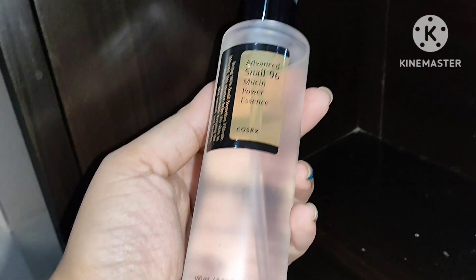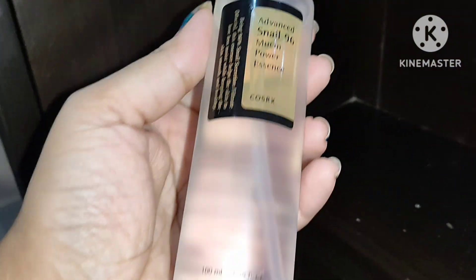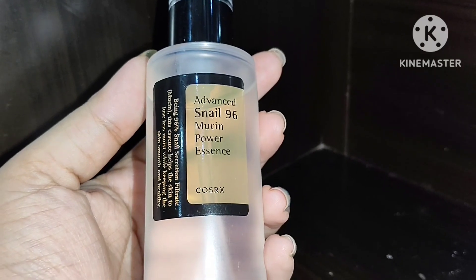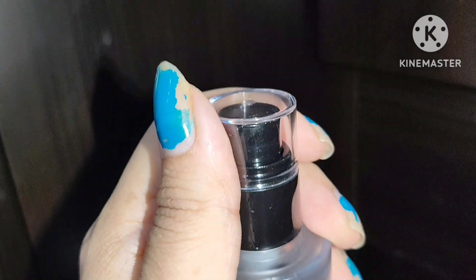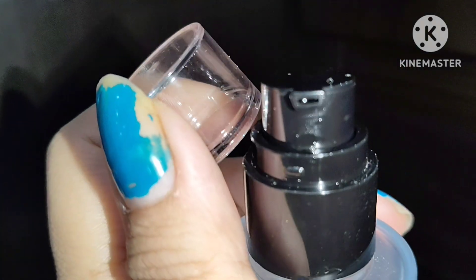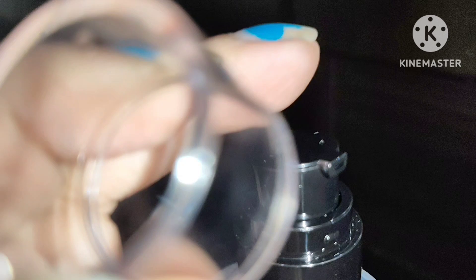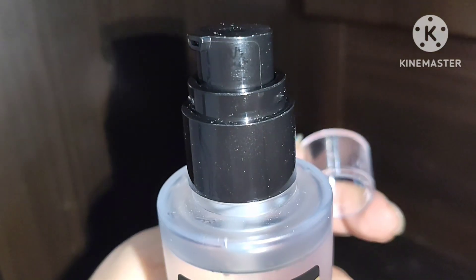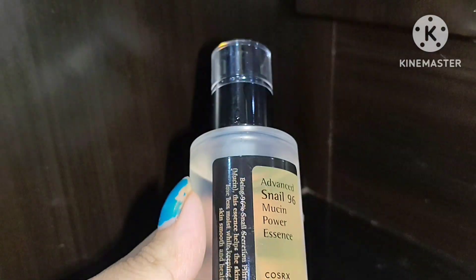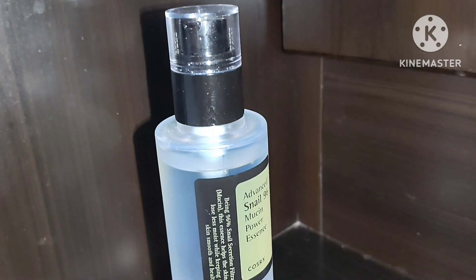This is the packaging of the product. As you can see, it comes in a plastic bottle with a pump tube. This Advanced Snail 96 Mucin Power Essence is enriched with 96 percent skin-boosting ingredient — snail secretion filtrate. It is very lightweight, which absorbs into the skin very fast to give our skin a natural glow from inside.